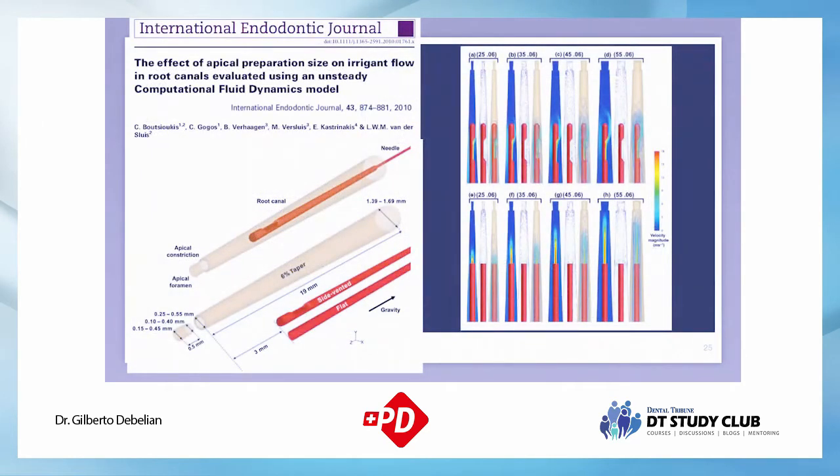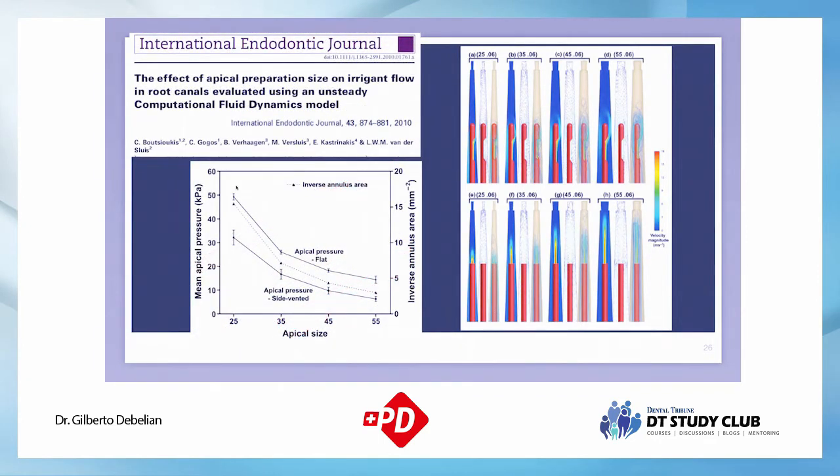A study by Christos Boutsioukis from the ACTA group shows that as you increase the size and taper of the root canal, you get more circulation of irrigation with side-vented needles. Apical pressure decreases as you have more space. With small canal sizes like 25.04 and 25.06, apical pressure increases dramatically even with side-vented needles. So be careful and use side-vented needles with up-and-down movements.